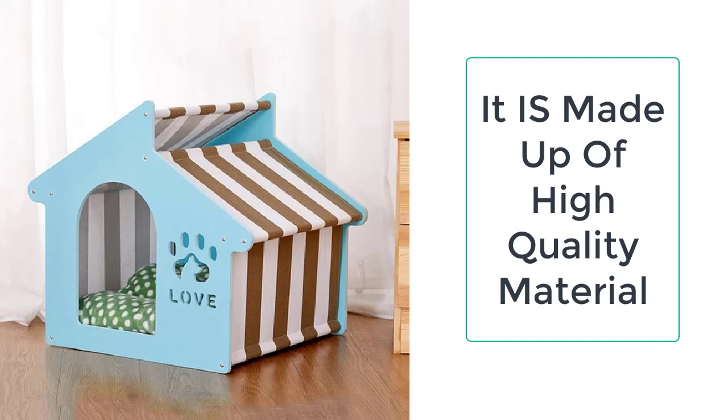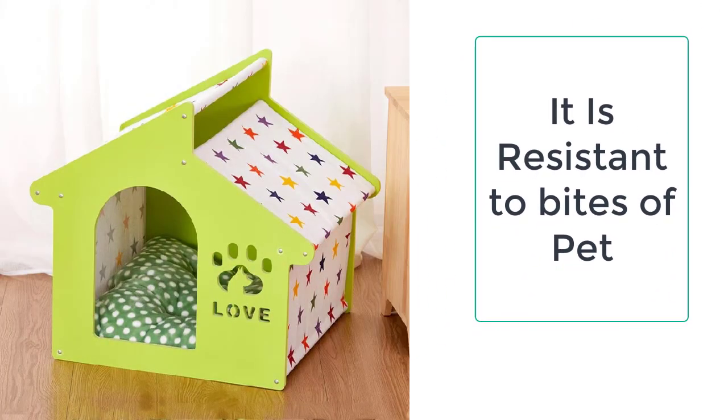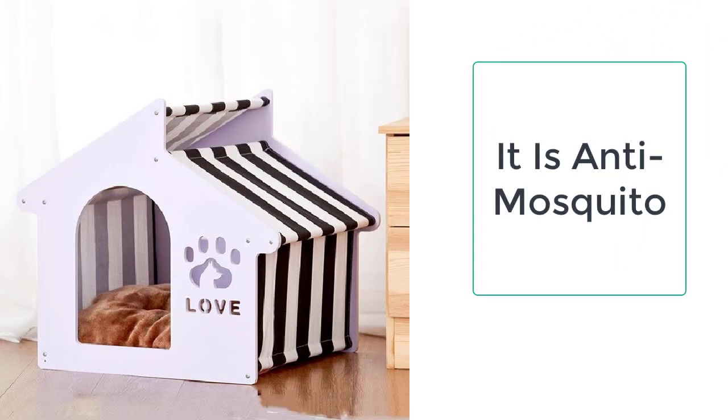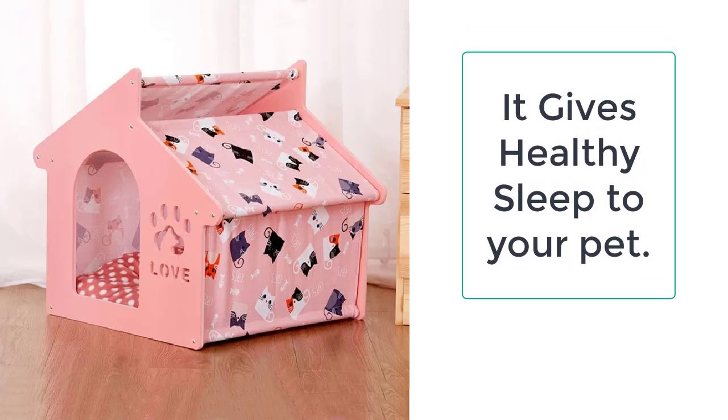The wooden cat crate is made up of non-toxic materials that are safe for pets. The other materials included in making the wooden cat crate are the knotless pine poles and, last but not least, the canvas cloth. The knotless pine poles are meant to provide support.